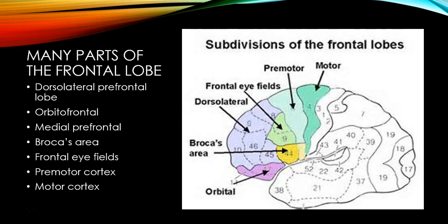There are many parts of the frontal lobe, and we'll talk about a few of them today. We've talked about some in other lectures. So the dorsolateral prefrontal lobe we'll talk about, the orbitofrontal, there's a medial prefrontal lobe. Broca's area we discussed with language. We're going to briefly talk about the frontal eye fields, and the premotor and motor cortex we talked about when discussing movement.